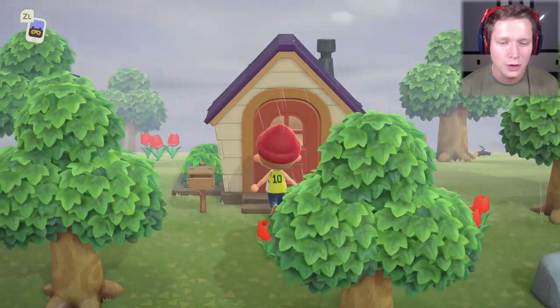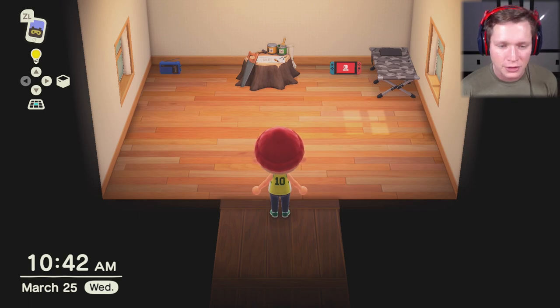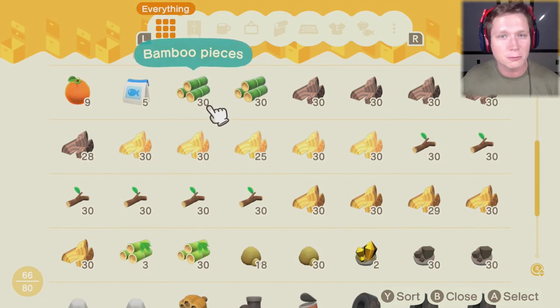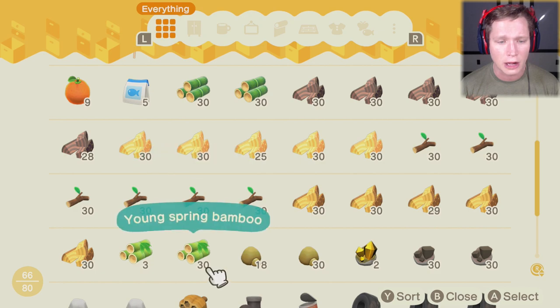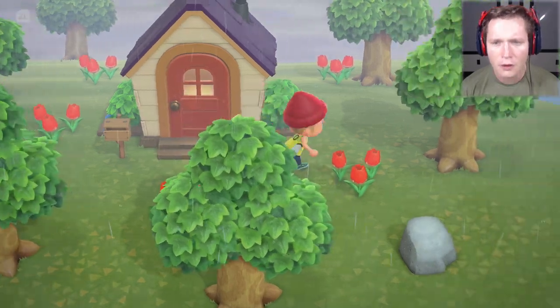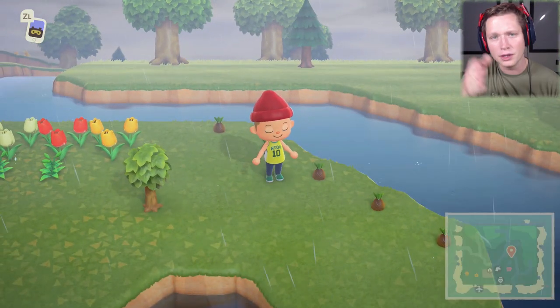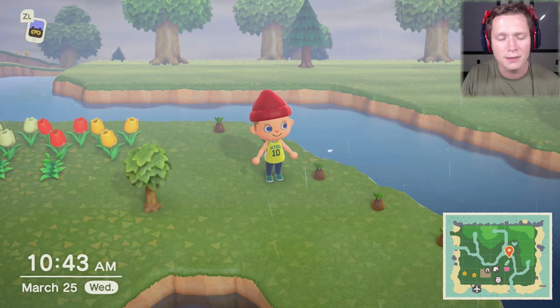First, I want to show you what we got up to off screen. Last episode we went to a couple of islands searching for new materials, fishing, trying to find new species to donate to the museum. I visited two more islands off screen — the first was pretty much the same, but the second was Bamboo Island. It was a big flat island with a ton of bamboo. We chopped some down and got bamboo pieces and young spring bamboo. There were four or five bamboo pods we dug up that are going to grow more bamboo. I placed them along here but they'll need one space on each side, so we'll have to relocate them later.